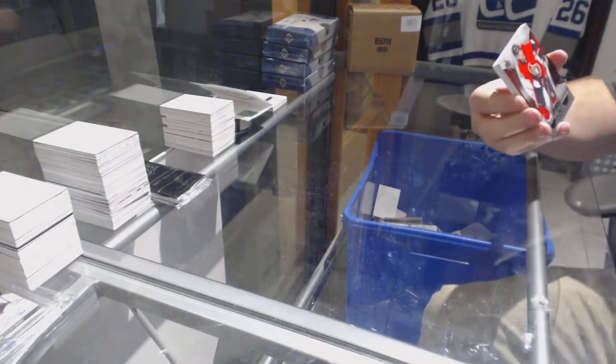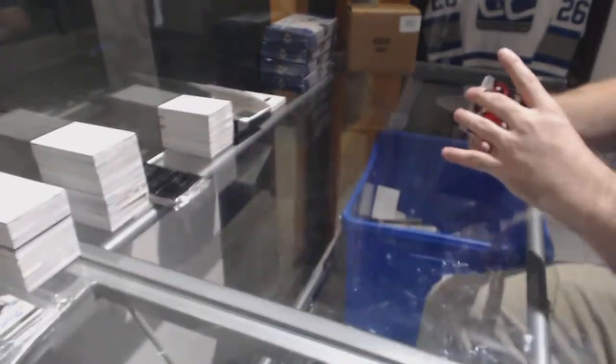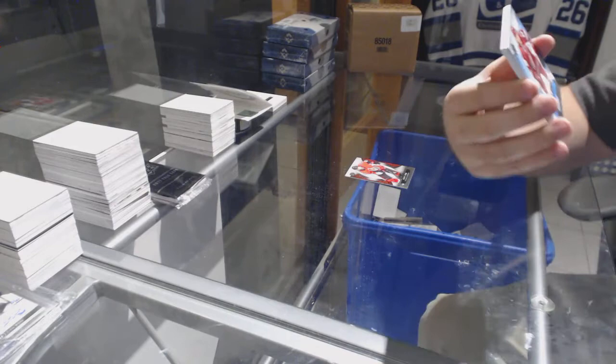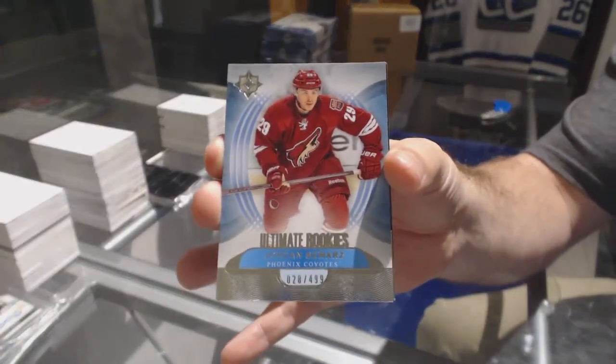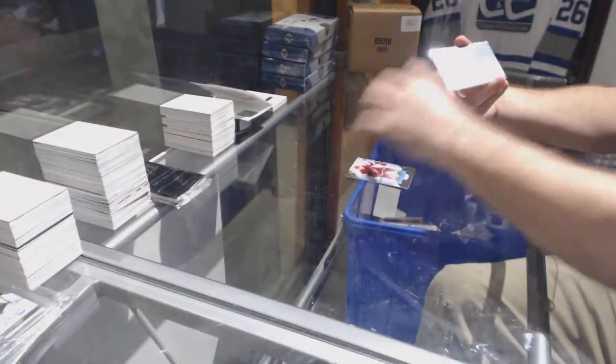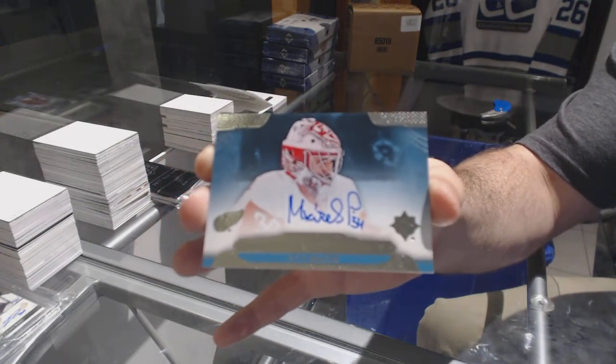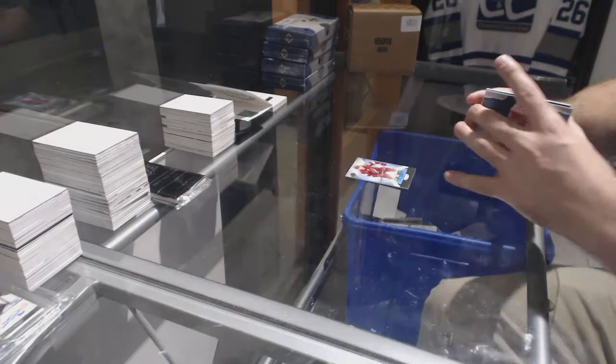For the Sens, Bobby Ryan at 4.99. Jordan Schwartz at 4.99 rookie for the Coyotes. For the Red Wings, rookie signatures Peter Murazic.